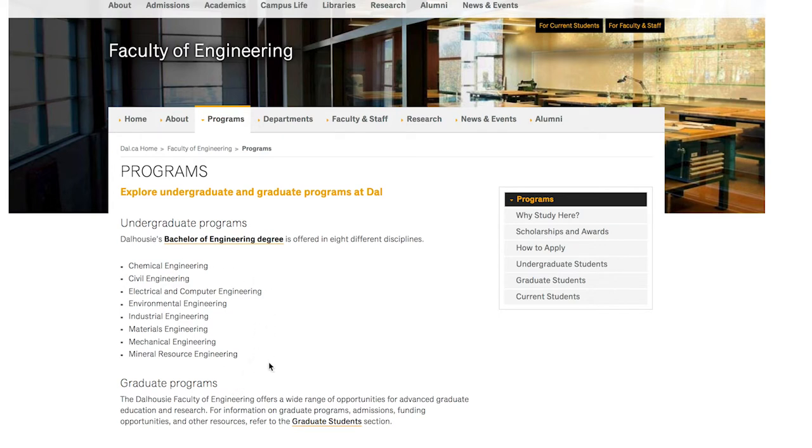Eight disciplines is pretty thorough, so Dalhousie is a great place — probably one of the best schools in Atlantic Canada for getting an engineering degree.